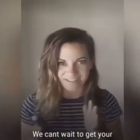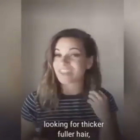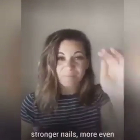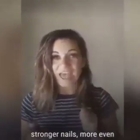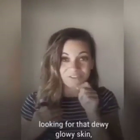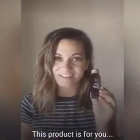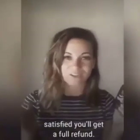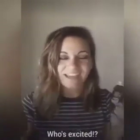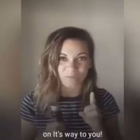We cannot wait for you to get your hands on this product, whether you are looking for thicker, fuller hair, maybe stronger nails, help with more even skin tone, or maybe those fine lines and wrinkles. Maybe you're just looking for some dewy, glowy skin or just all-over beauty boosting benefits. This product is for you. And if you aren't 100% satisfied, you'll get a full refund. Connect with the person who sent you this video or tagged you in it, and let's get this collagen on its way to you.